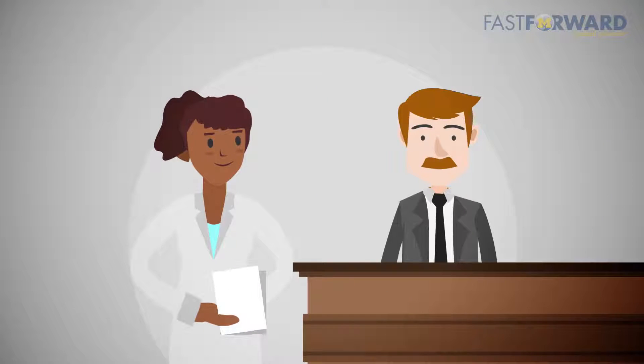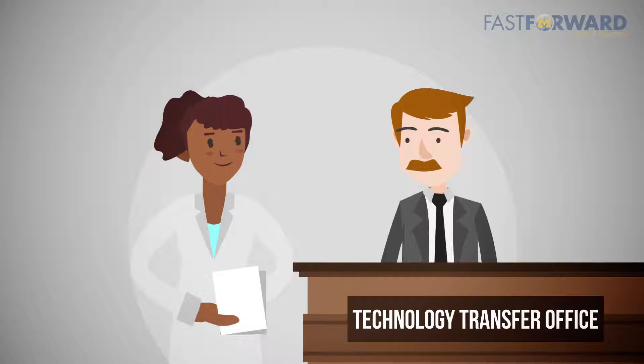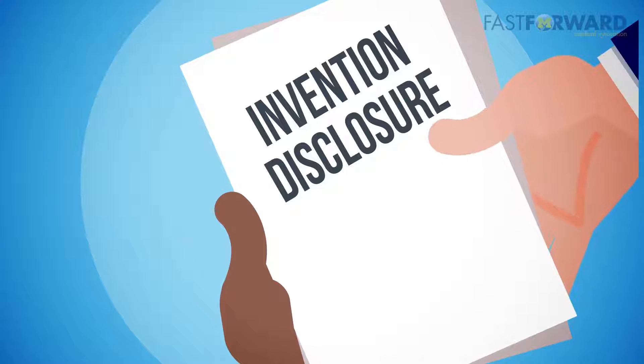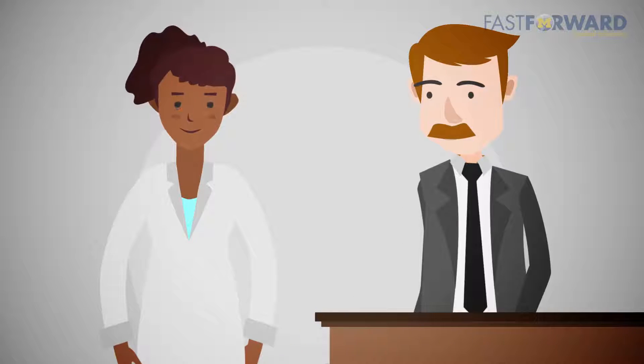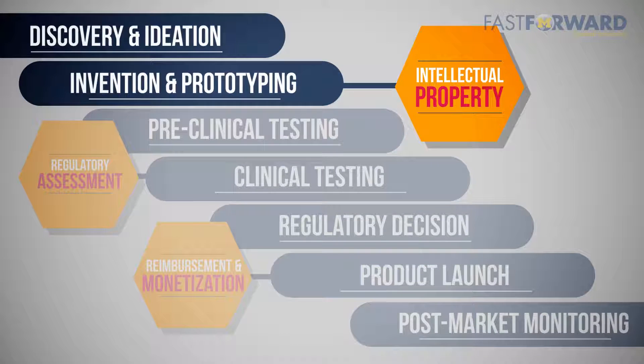If you are part of an academic institution or health system, the best way to get IP protection is through your institution's technology transfer office. It's important to contact tech transfer early and often throughout your design and development process. Initiate the conversation by filing an invention disclosure as the first record of invention. Your tech transfer office will work with you to determine a meaningful and useful method of technology protection. At this point, you have a prototype and have talked to your tech transfer office about IP.